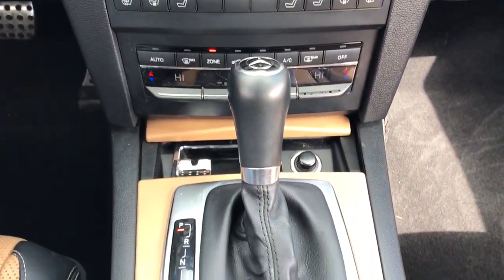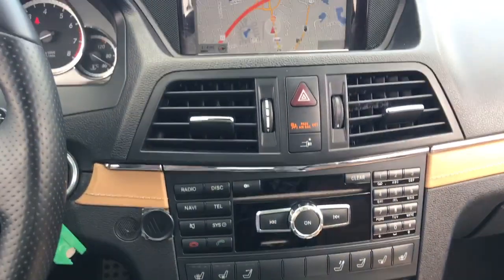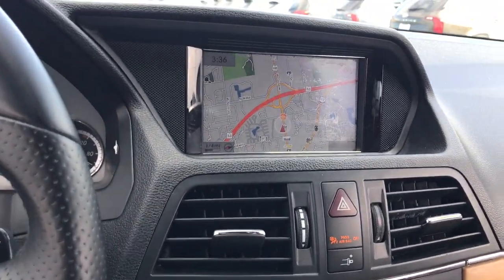Premium luxury blends with elegant practicality in this lovely E-Class. See for yourself when you take it out for a test drive. Our professional staff looks forward to giving you excellent service.